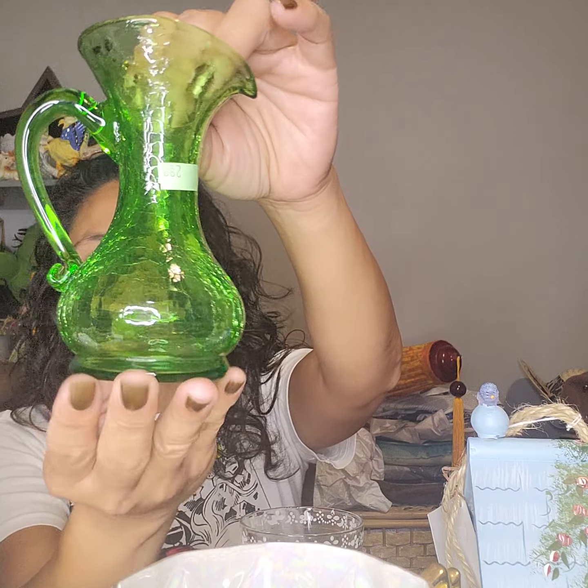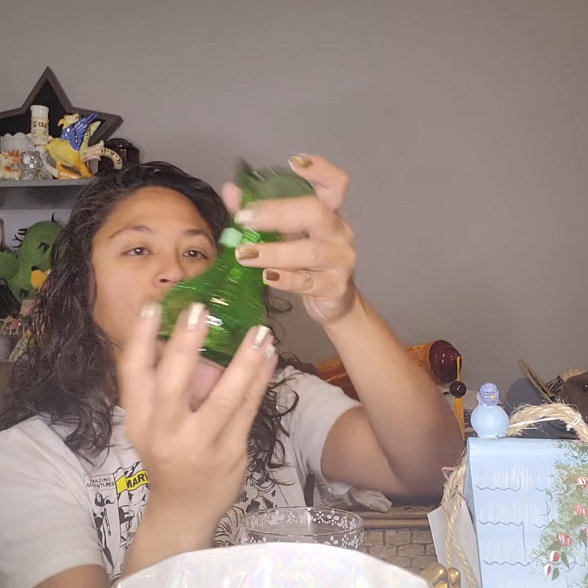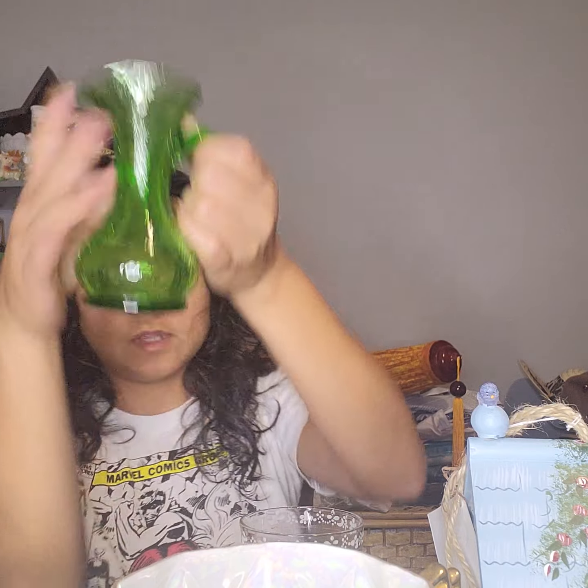I also found this really cute crackle glass. I love these — crackle glass, crackle glass. It's amazing how they make it. Those are three bucks.